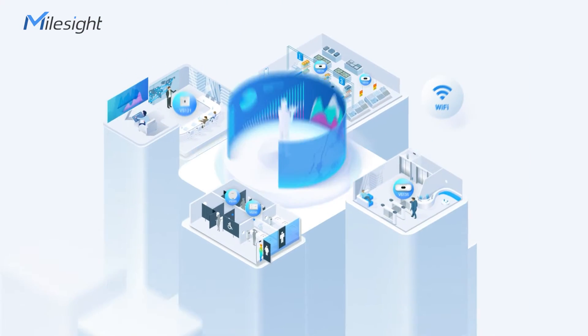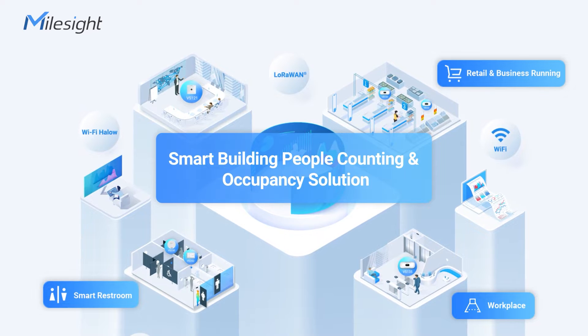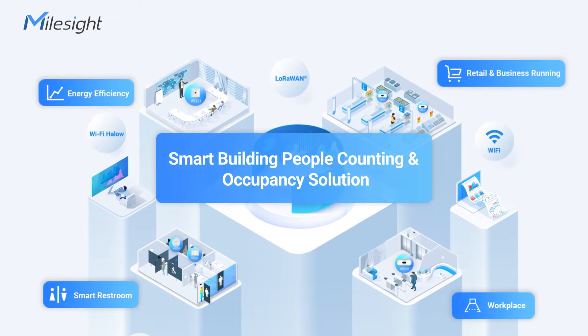To monitor and optimize people flow and space occupancy in retail, workplace, smart restrooms, and energy-efficient settings between buildings, MallSight Solution steps in.